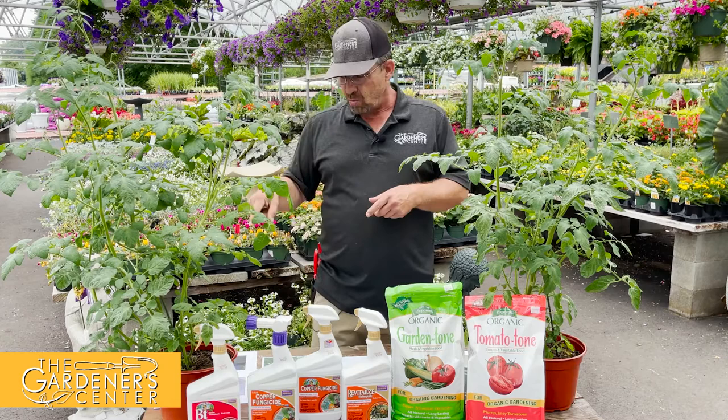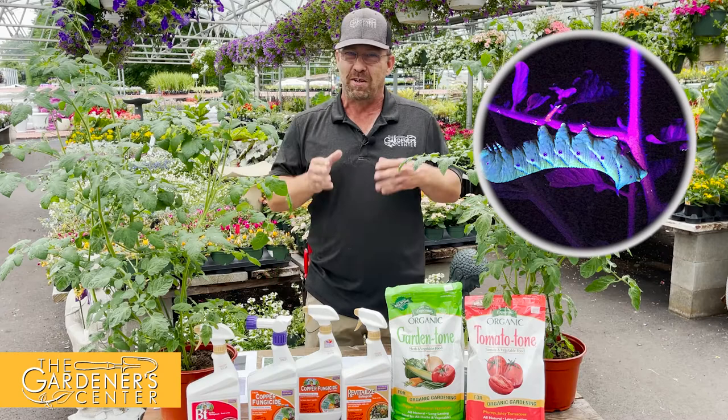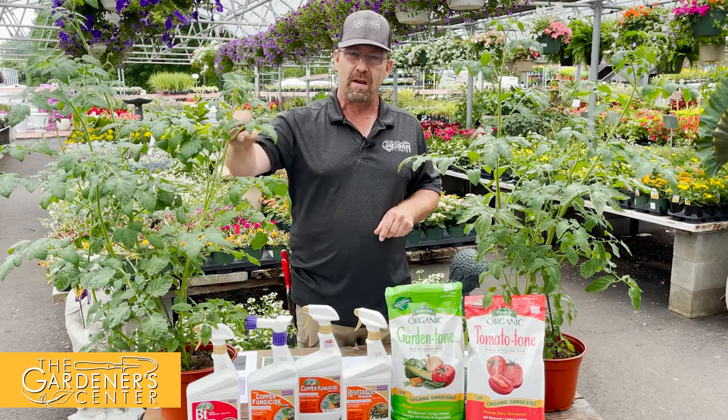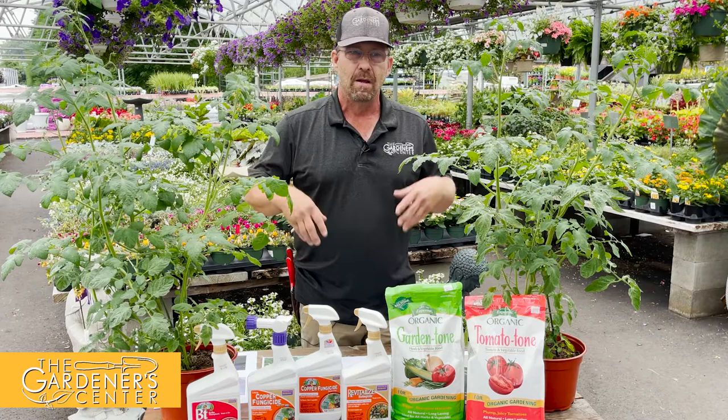Send the kids out in the garden at night — kids love stuff like that. This is what these guys look like under a blacklight at night; it's really cool. Take advantage of the kids, invest the 15 bucks in the blacklight, and send them out into the garden. Tomato hornworms are active right now, so be on the lookout — they're sneaky and hide right in front of your eyes.